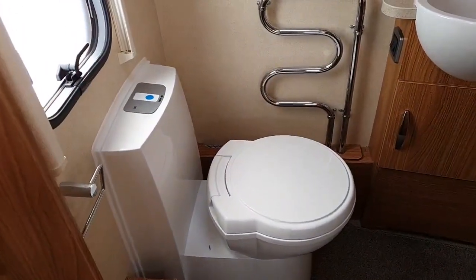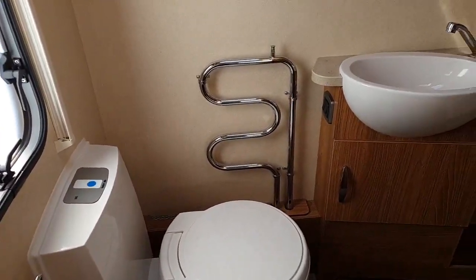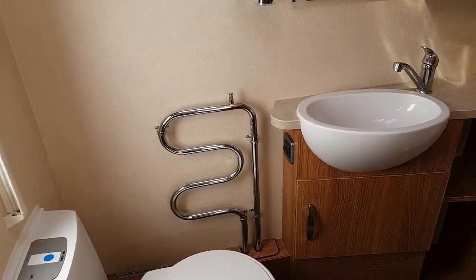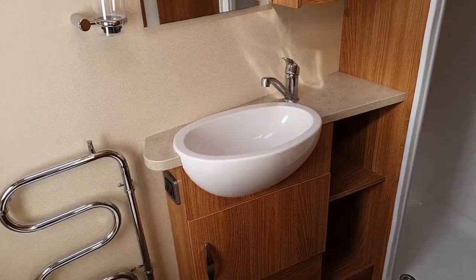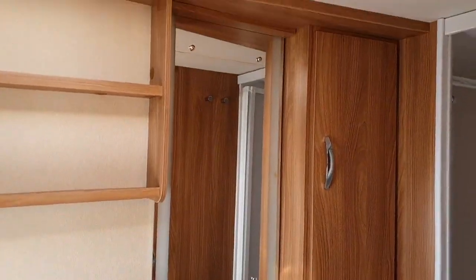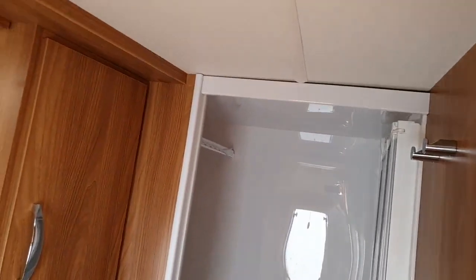Moving through to the washroom, you have a push-button flush toilet with a heated towel rail benefiting from the outer wet heating system. Under-storage compartment below the wash hand basin with chrome mixer, an illuminated washroom mirror, and further shelving. Then you go into your shower with hanging rail — nice size, with bifold doors so easy to get in and out.